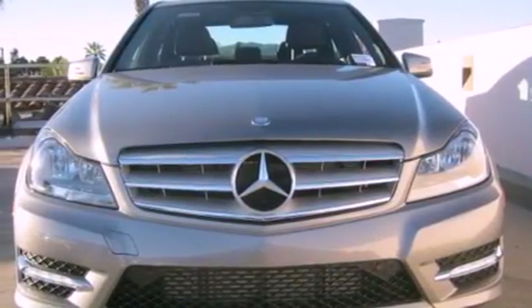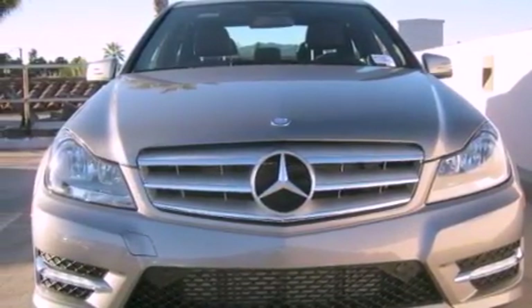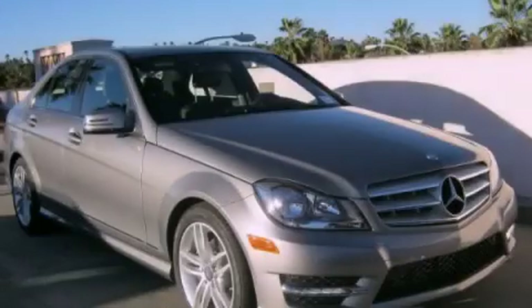With an EPA estimated rating of 31 miles per gallon on the highway, you won't be making frequent trips to the gas pumps. Stop by today and test drive this vehicle for yourself.